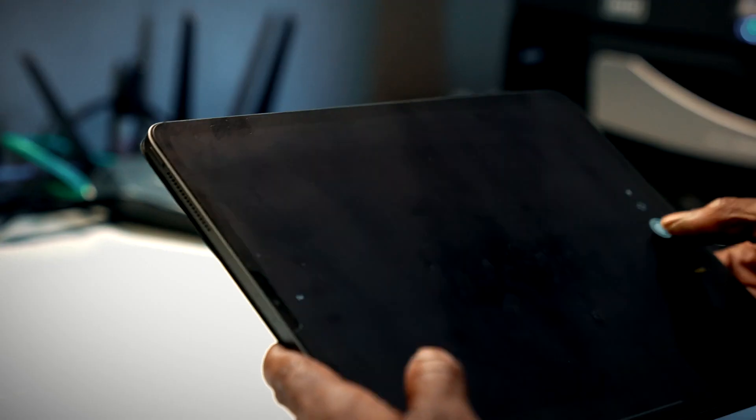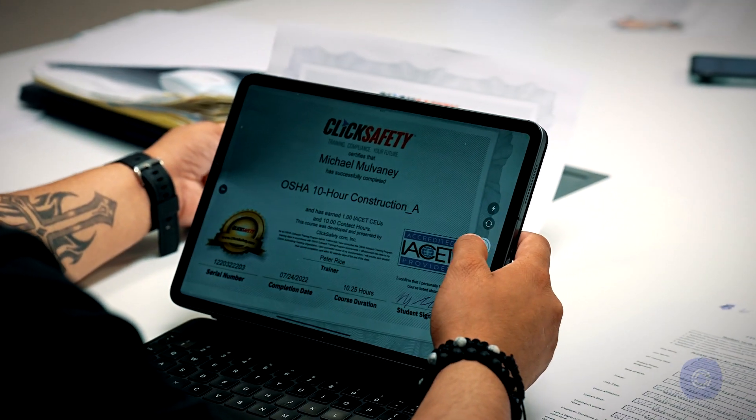By having a platform like Odin, your job site is secured by a layer of protection knowing that every worker on-site is fully qualified, and that leads to safer sites where people can come home at the end of the day. It's a win-win-win for everyone.